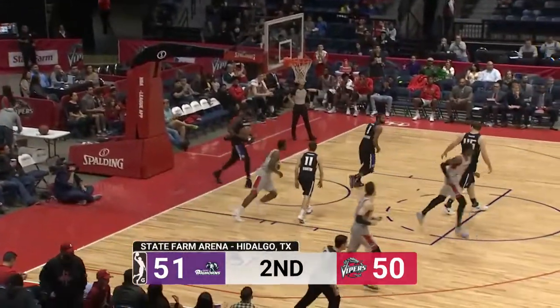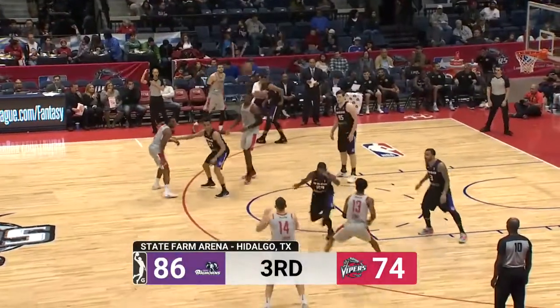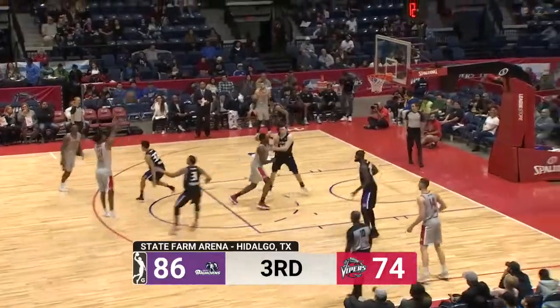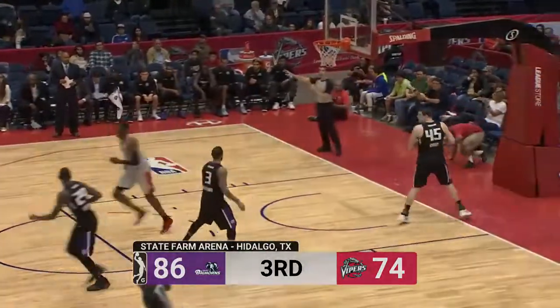Hardy will lay it up and in — great transition, great work by Hardy! First team foul, non-shooting foul. Lydon has it, over to Lewis. Lewis at the top of the arc — all net! Three points for Lewis.